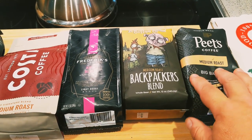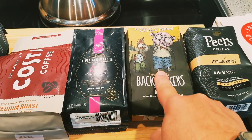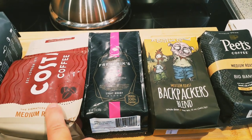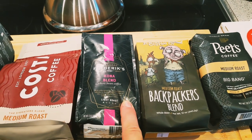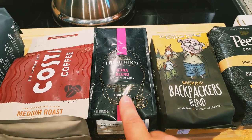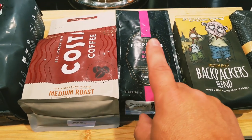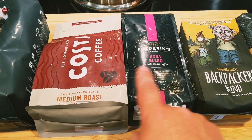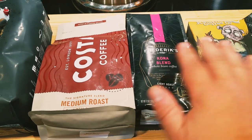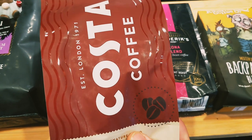It came down to these four. Pizza bean is kind of my standby, just there as a backup. Backpackers out of Michigan — we've had that before, but it was on sale so I grabbed a bag at Meijer, along with the Costa, which is new to me. Frederick's — we just finished a bag of that. The Kona says light roast but it is a solid medium, on the lighter end of medium. This and the Costa blend really well.